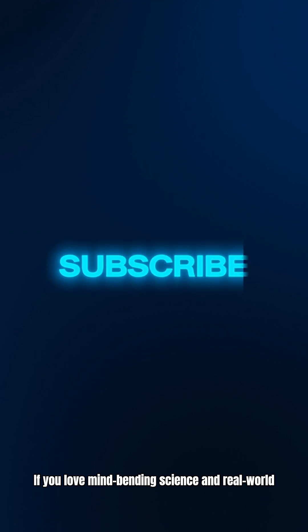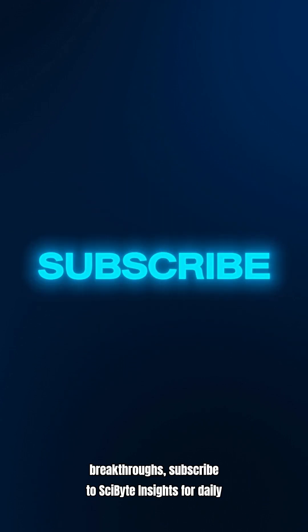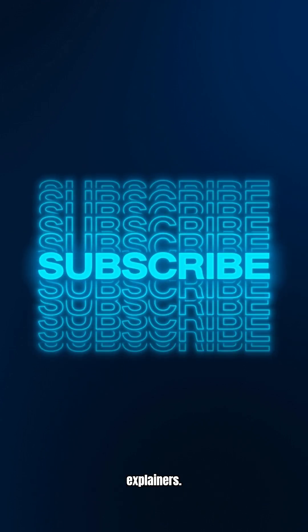If you love mind-bending science and real-world breakthroughs, subscribe to SciBite Insights for daily explainers.